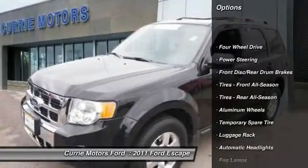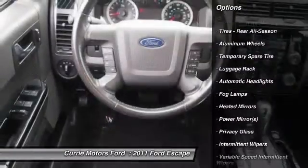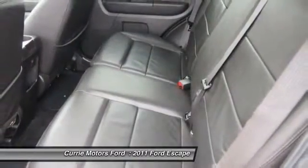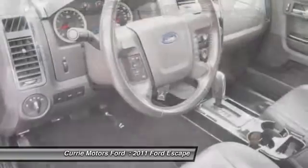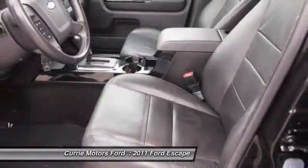Keyless entry, anti-lock braking system, stability control, steering wheel audio controls, traction control, Bluetooth, leather wrapped steering wheel, driver airbag, power steering, adjustable steering wheel. Searching for a dependable vehicle that looks great too?